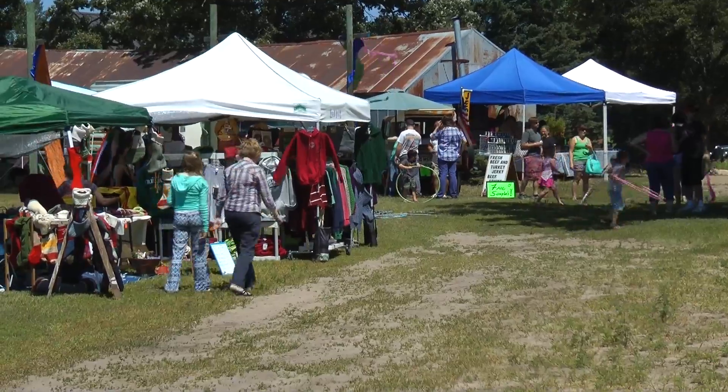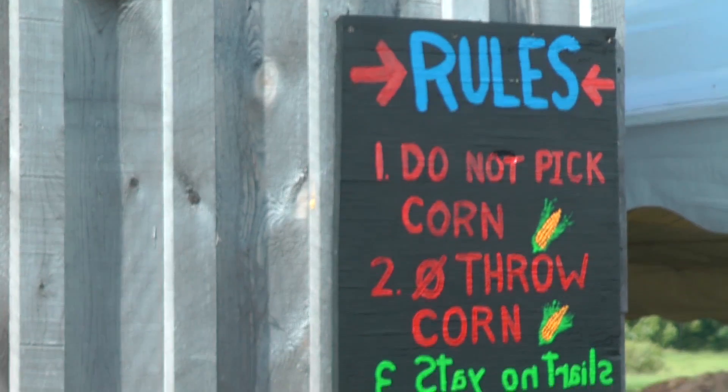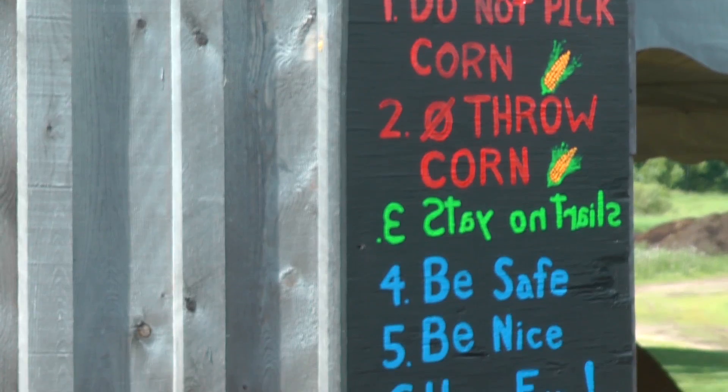We also have a corn maze and hay rides in the fall. We expand that by selling pumpkins, corn shocks, gourds, and all of that stuff. And that is a big revenue generator for this farm.